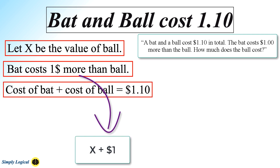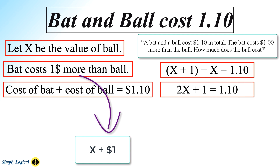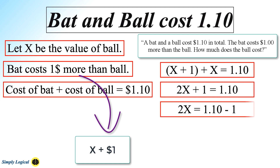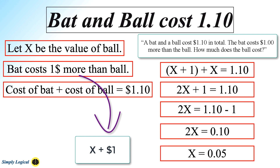As per the question, the total cost of bat and ball is $1.10. The equation becomes: cost of bat plus cost of ball equals $1.10. The cost of bat is X plus $1 and the cost of ball is X. So the equation becomes X + 1 + X = 1.1, which simplifies to 2X + 1 = 1.1. Solving for X gives X = $0.05. Thus the cost of the ball is $0.05 and the cost of the bat is $1.05.